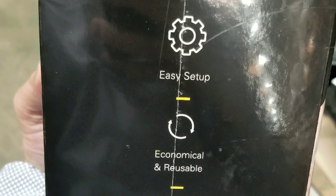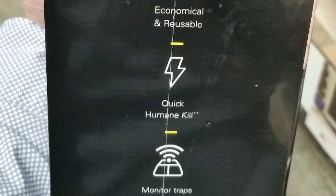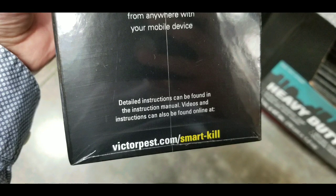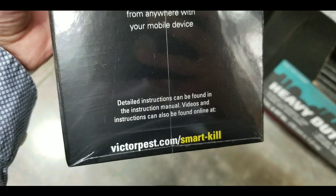So you don't have to check. Let's say you have several places you have your rat trap — you can probably reuse this in several locations. Apparently, details and instructions are there. If you want to pause the video and just go to that website from Victor, that's pretty cool.